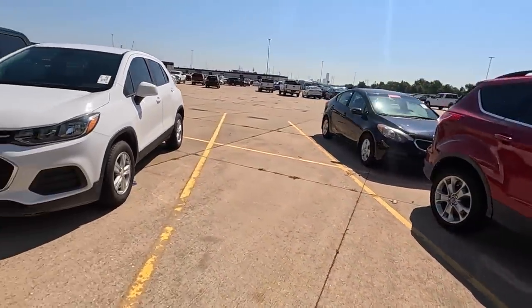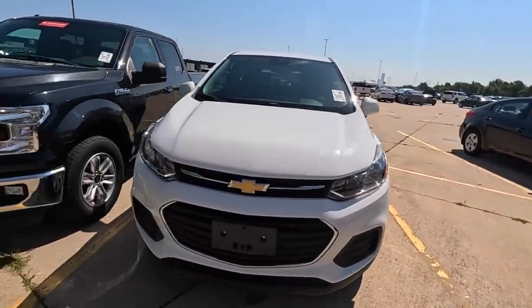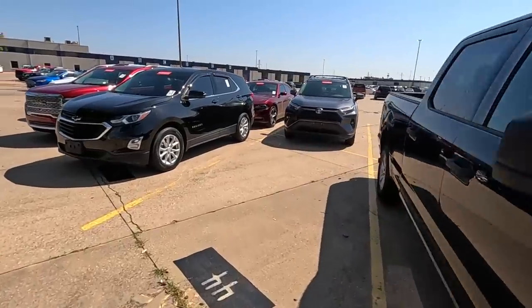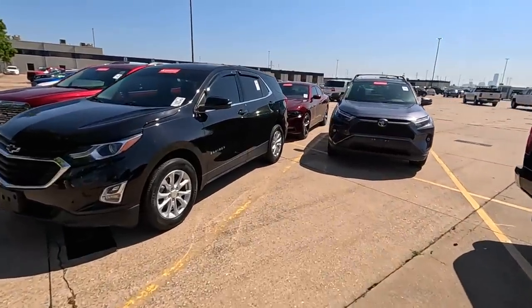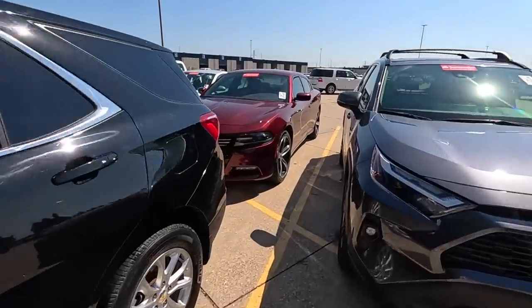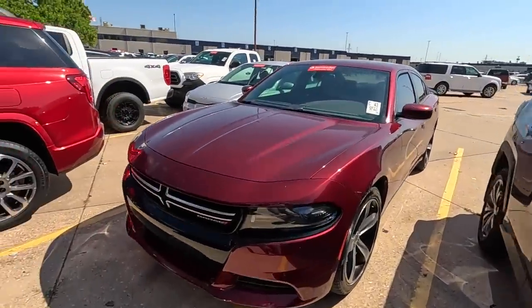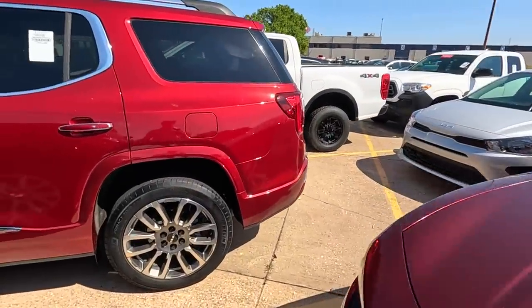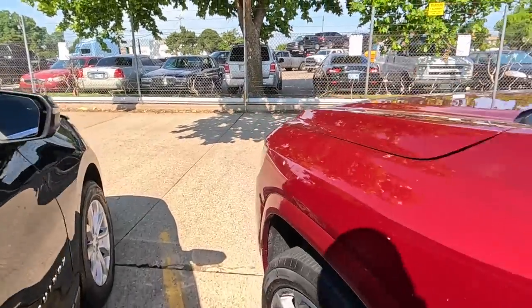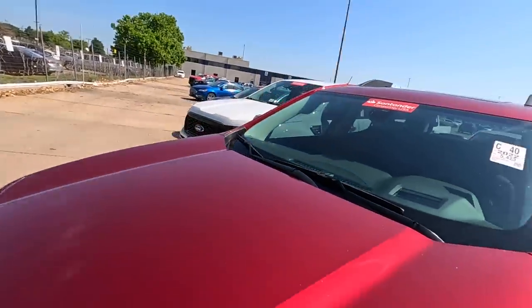Santander, Santander — this one doesn't have a sticker but that's a repo. Santander's taken a hit lately. These are all Santander as well. You tell me there's not a problem — you look at this and tell me there's not a problem with all these repossessions out here. It's a crying shame.